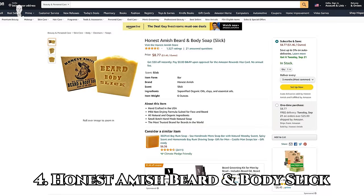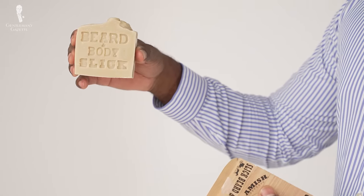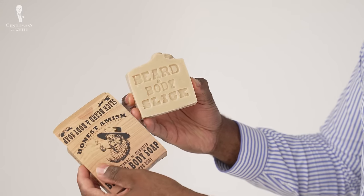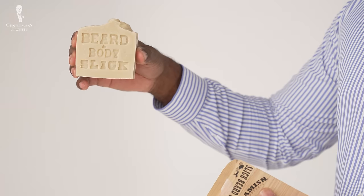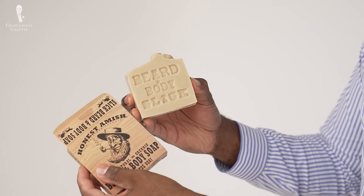Long-time fans will know that we're all about the best bang for your buck, which is why our first recommendation is for a bar wash: the Honest Amish Beard and Body Slick. Just like with body wash soaps, a beard wash bar gives you more concentrated cleaning power for far less money. Honest Amish uses French yellow clay as their soap medium — gentle enough to use on the face but strong enough to cleanse out dirt and grease. All-natural saponified organic and essential oils like clove, eucalyptus, and cinnamon will cleanse the hair and skin. Honest Amish also comes with a full money-back guarantee if you're not completely satisfied.